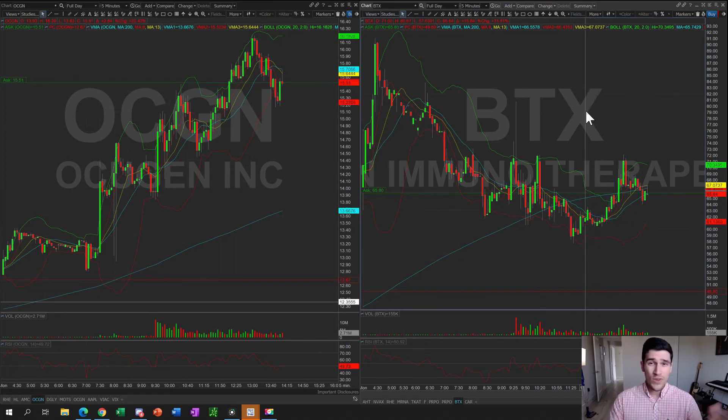Let me know what you guys think — did you trade BTX or OCGN? For me and a lot of traders in our trading room, OCGN was the money-making trade today. Let's see how BTX and OCGN both trade in after hours — I'm definitely going to be on watch for these two stocks. Thanks for tuning in guys, give us a like, and we'll see you tomorrow with our trade of the day. Maybe it'll be BTX or OCGN again — we'll see. Take care, have a good one.